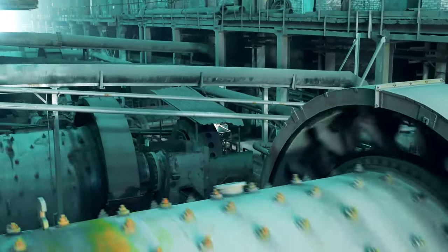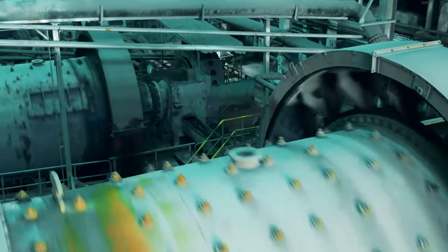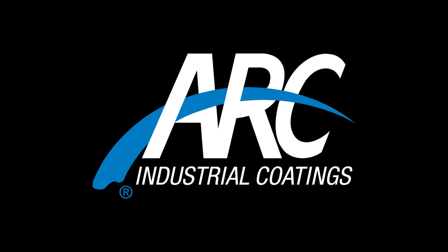When you use Arc abrasion resistant products, you can feel confident that your equipment is protected and your process is maintained. For your demanding applications, demand Arc Industrial Coatings.